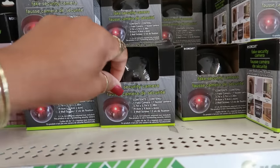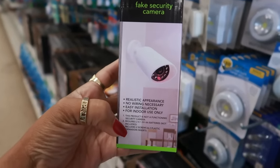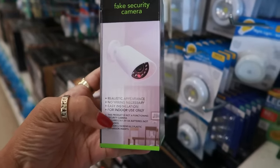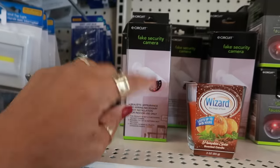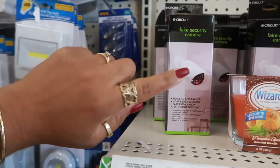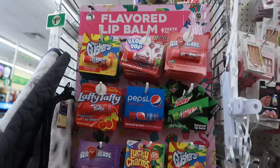I remember these — the fake security cameras — but they have a new one today that says 'Realistic appearance, no wiring, easy installation, for indoor use only.' So if you want somebody to think you have cameras, there you go. That one looks more realistic. They also restocked the lip balms.